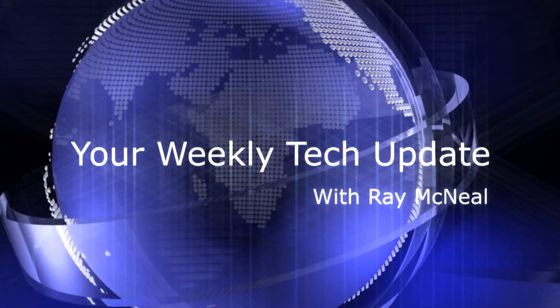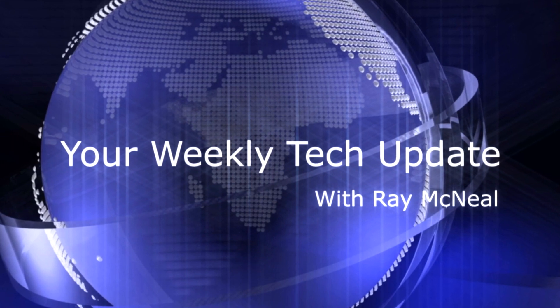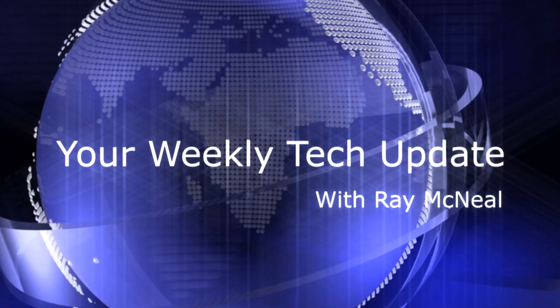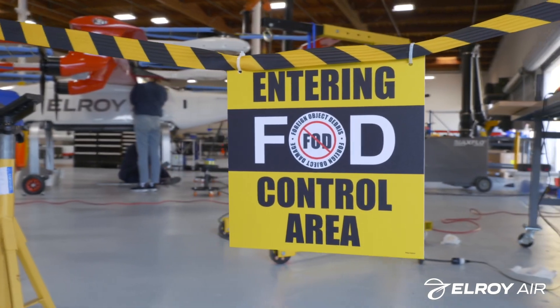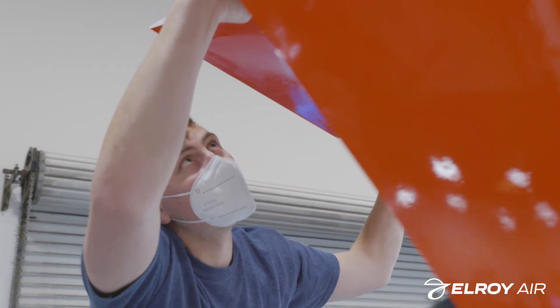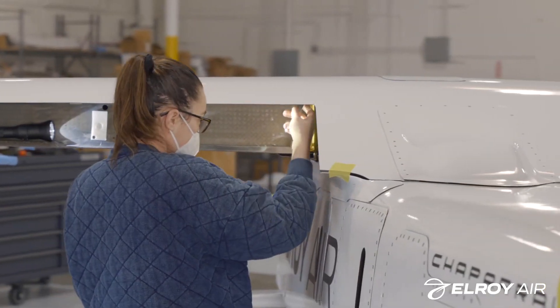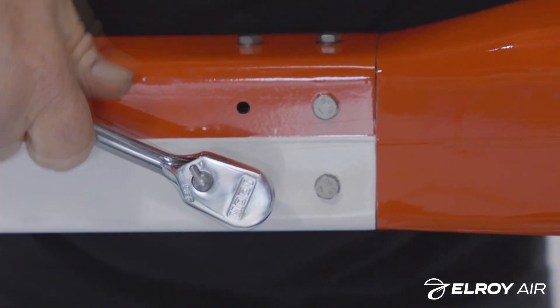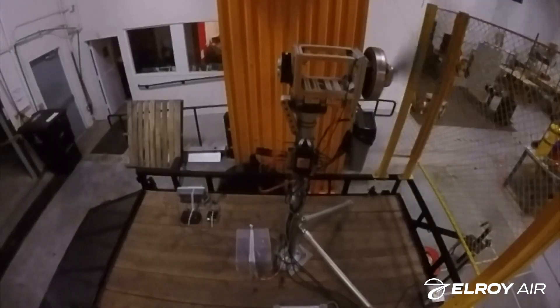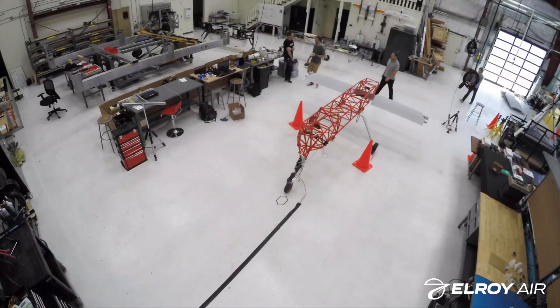Just short of a year after first demonstrating its autonomous hybrid electric cargo vertical takeoff and landing aircraft called the Chaparral, San Francisco Bay Area startup Elroy Air's order book grew by more than $100 million. Elroy announced it signed an agreement with UK-based LCI, a leading aviation company and subsidiary of the Libra Group, for commitments to purchase up to 40 Chaparrals. The deal pushes total orders for the aircraft to more than $2 billion according to the company.